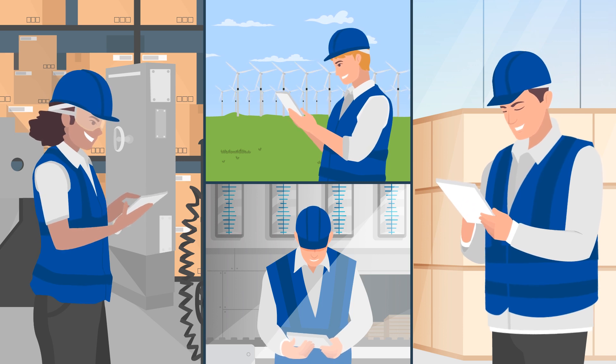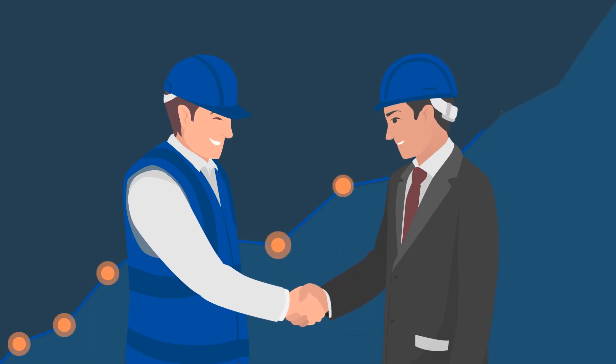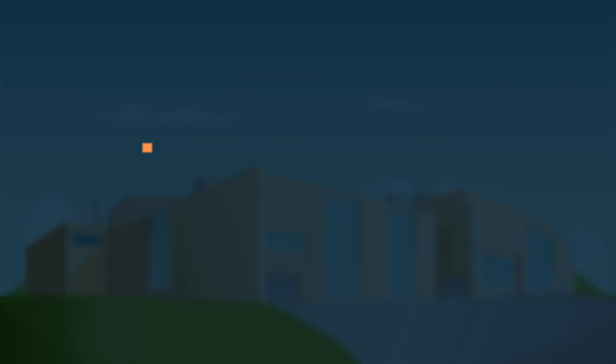Our technology ensures standardization and efficiency that can increase work production over 28%. We save your company time, money, and resources with work order tracking.